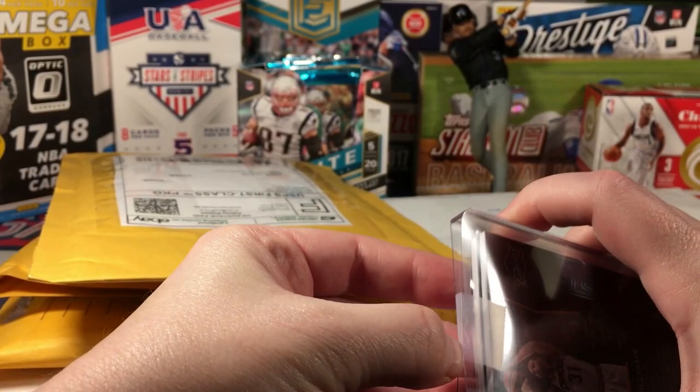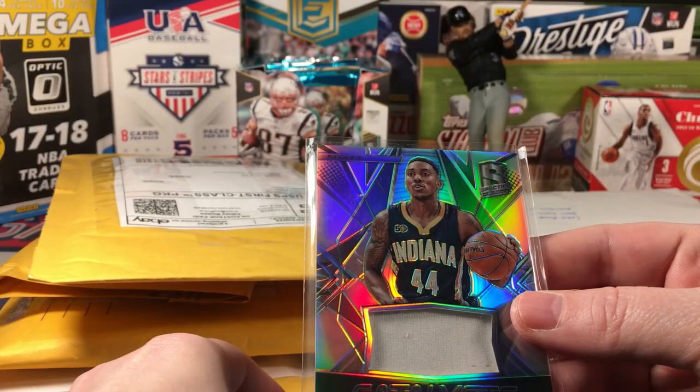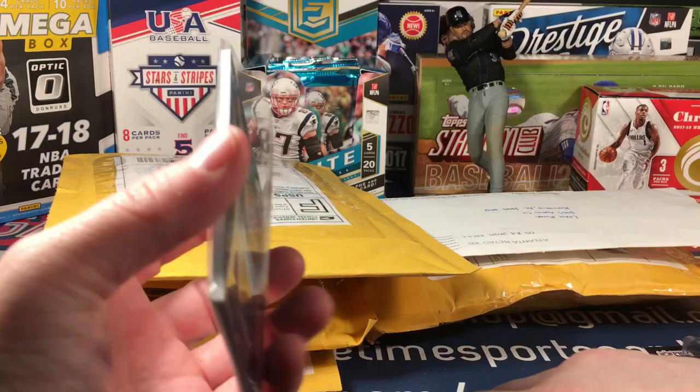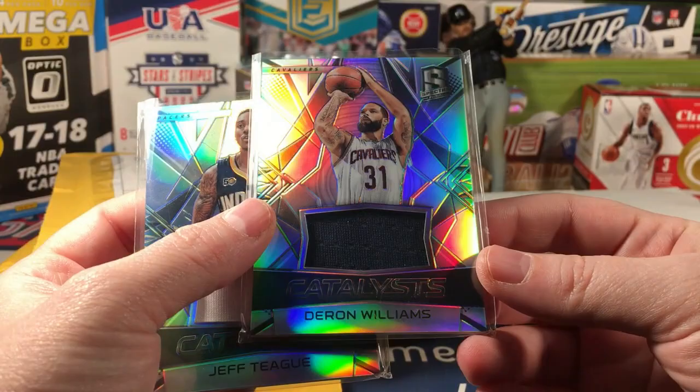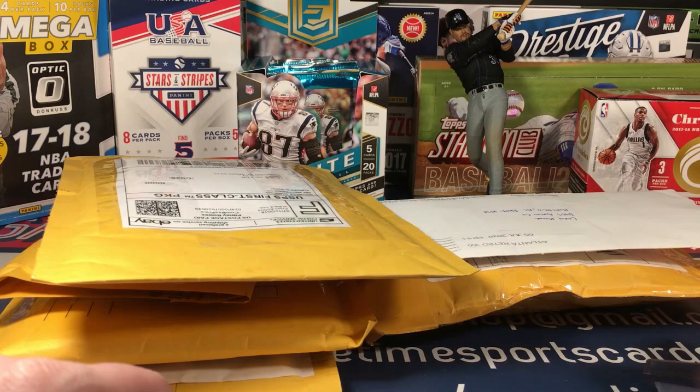Let's see what else we have here - a Spectra Catalyst Jeff Teague. These are so sweet, numbered out of 149. The boxes cost a fortune - the new Spectra is about to come out and I've debated it, but I just don't want to pay that much for so few cards, especially when I can pick these up for next to nothing.